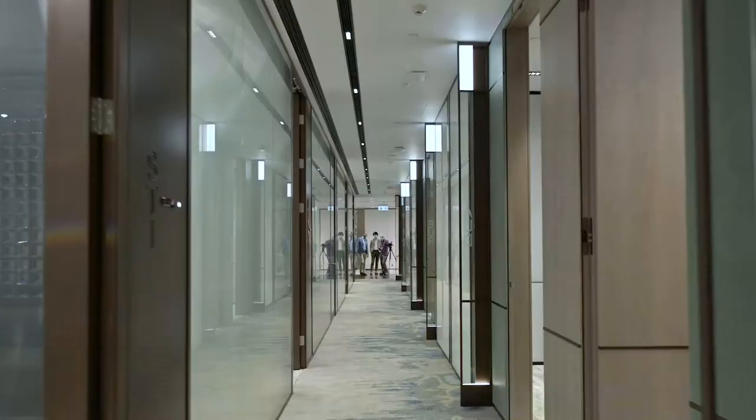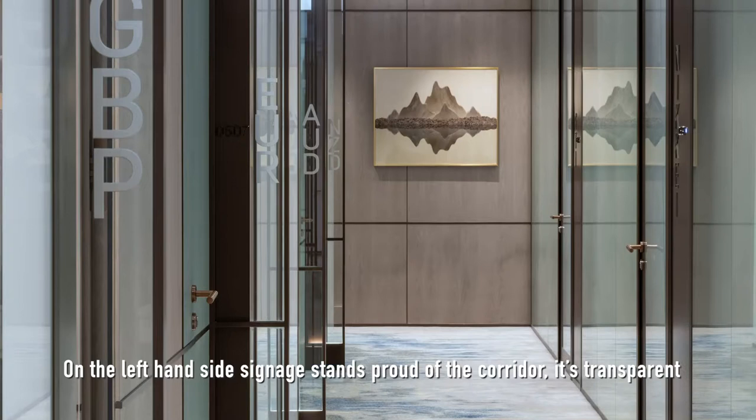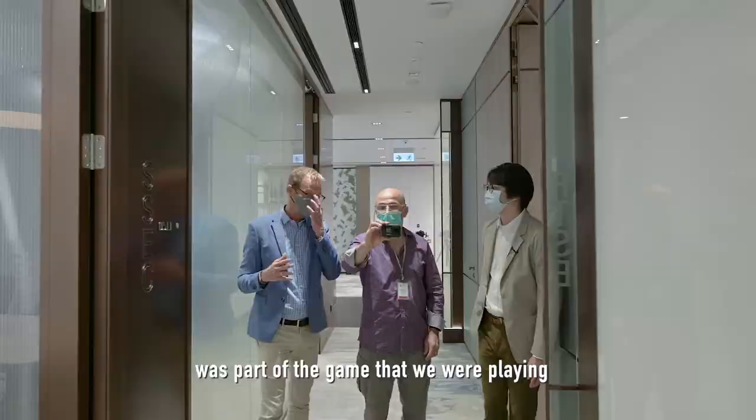I have a thing about corridors. Rather than walking through a corridor, I'm walking between the thing on the right and the thing on the left. On the left hand side, it stands proud into the corridor — it's transparent. On the right hand side, the sign is on the wall and it's much more lush. So this three-dimensionality between the left and the right hand side was part of the game we were playing.